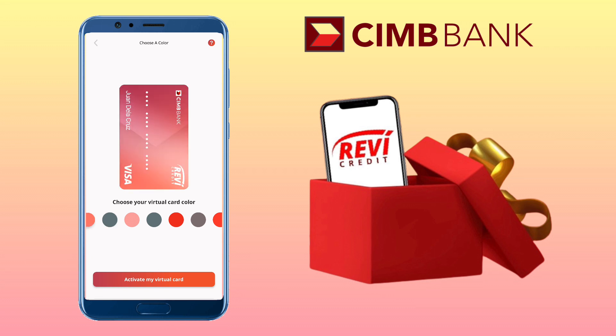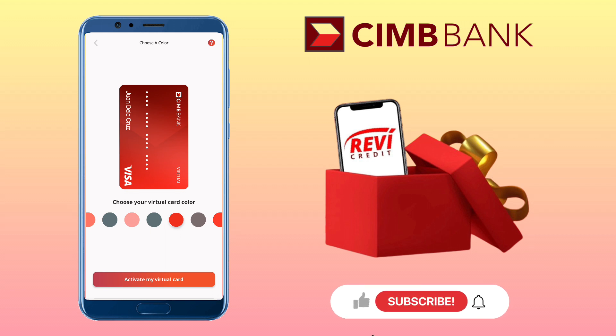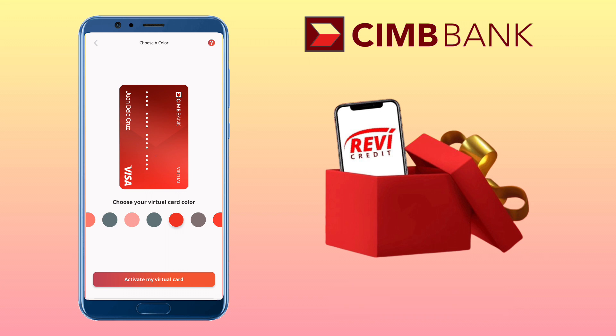That's it for this video. I hope you enjoyed it and found it helpful. If you did, please give it a thumbs up and subscribe to my channel for more financial tips and videos. Also, leave a comment below if you have questions. Thanks for watching and I'll see you in my next video.